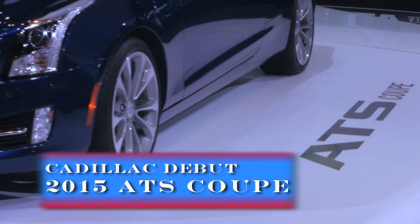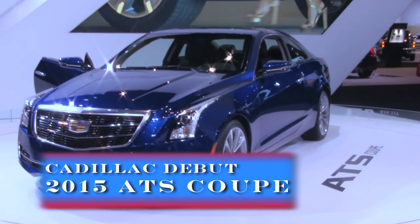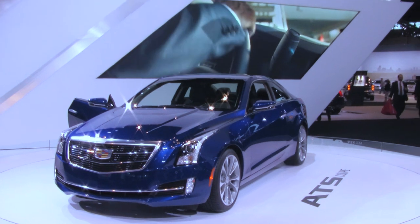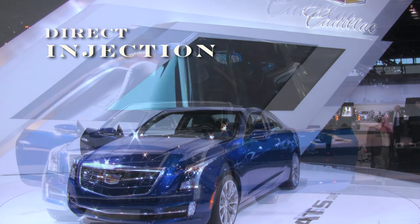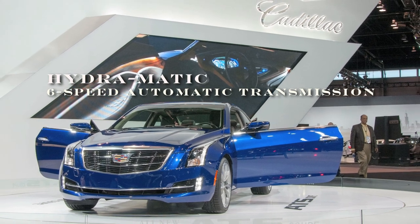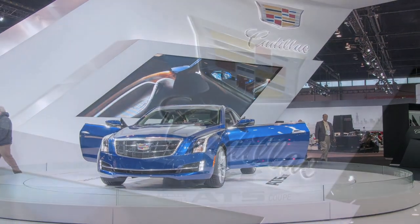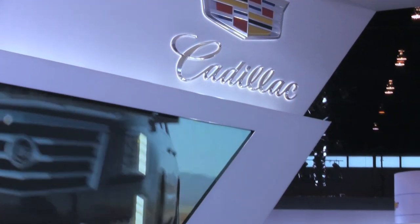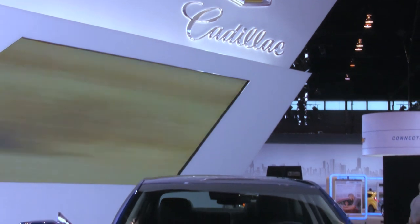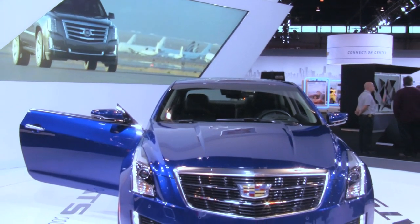The all-new 2015 Cadillac ATS Coupe is Cadillac's first compact luxury coupe. With direct injection and a hydromatic 6-speed automatic transmission with tap control. You can't help but notice ATS Coupe's aggressive stance enhanced by short overhangs and sheet metal that wrap tautly around the tires.